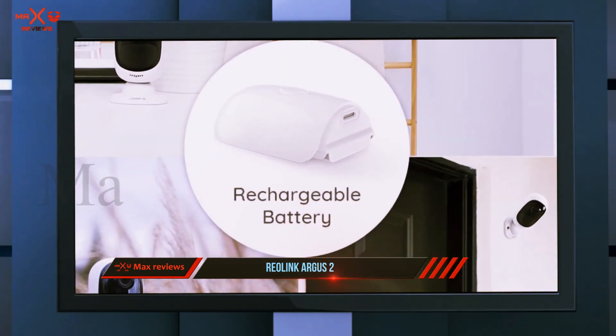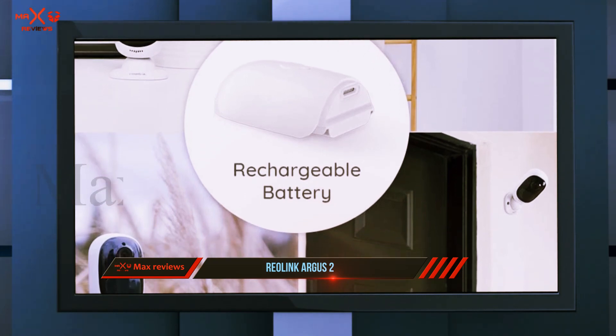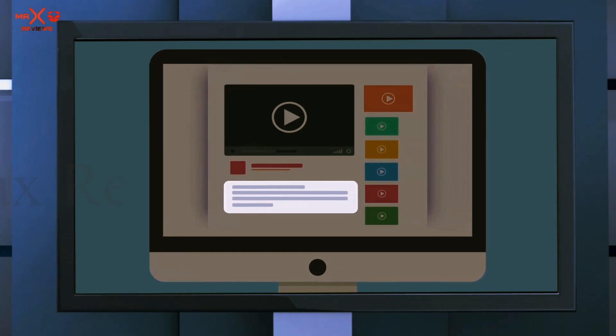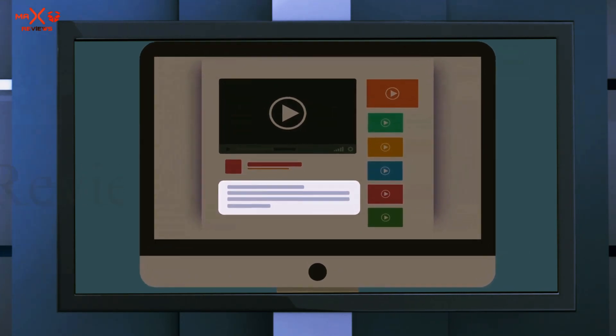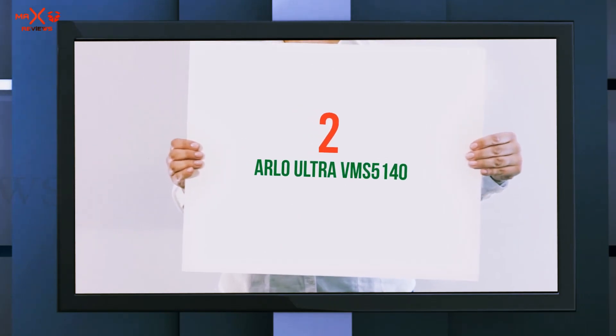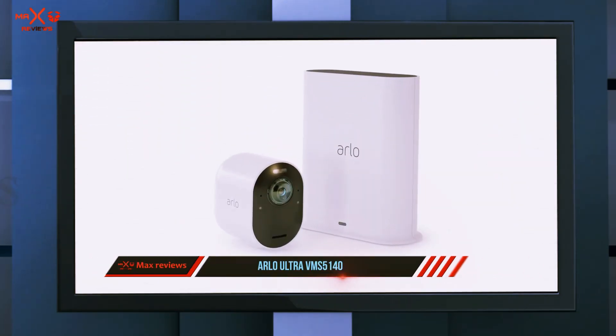But if you want to, Reolink's cloud plans start as low as a few dollars per month for 30 days worth of video history. Check out the description for more information and the latest price. Coming in at number two: the Arlo Ultra VMS5140.